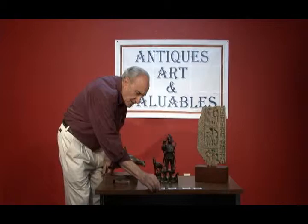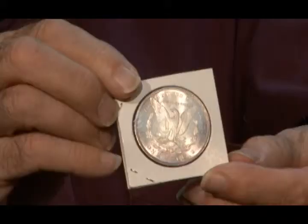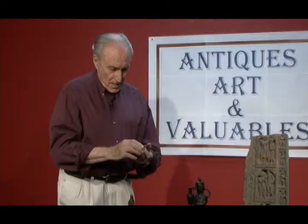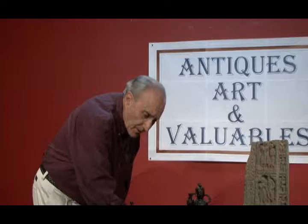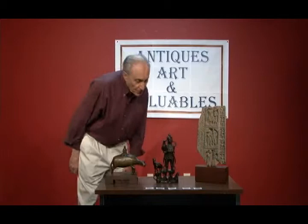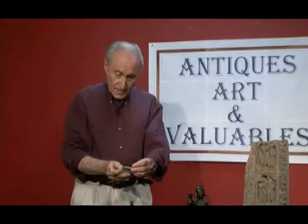Evaluating silver dollars is a specialty. Condition means almost as much as the mintage for each coin. The value of the coins left for us, in my opinion, would bring around fifteen hundred dollars at auction. The most valuable being the 1878 Carson City minted dollar, which in my opinion is uncirculated.